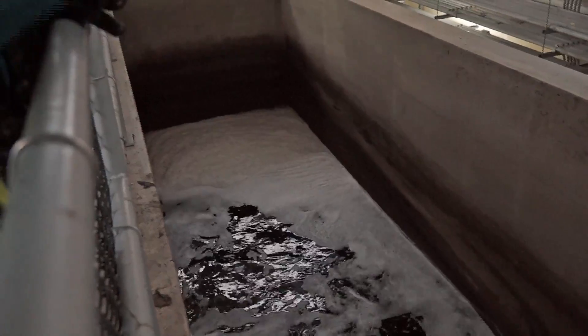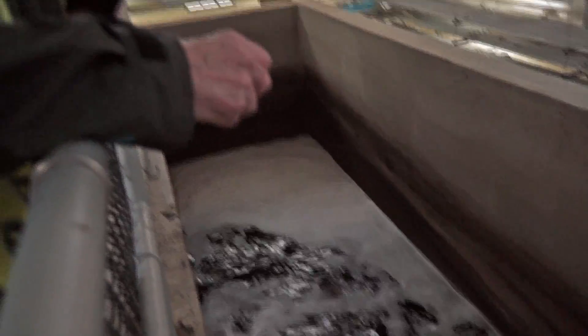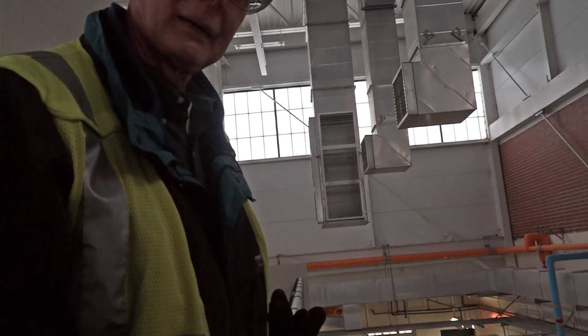At this point I try to entrain a lot of oxygen in the water by dropping it into this channel and saturating it with oxygen before it's discharged.